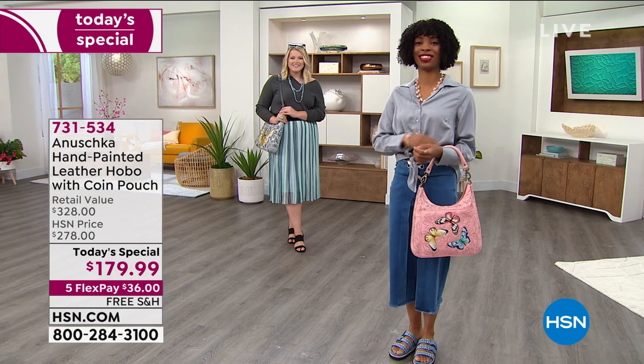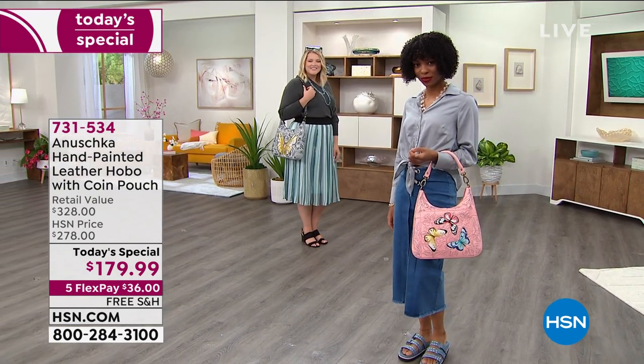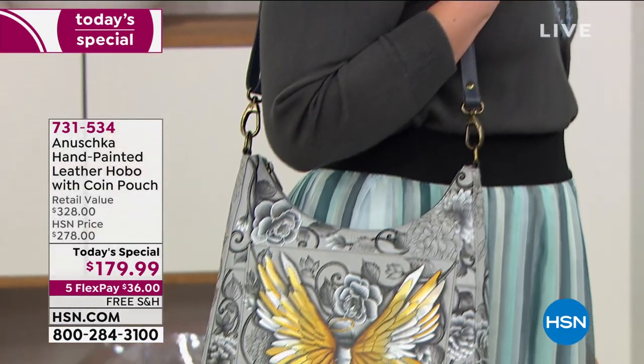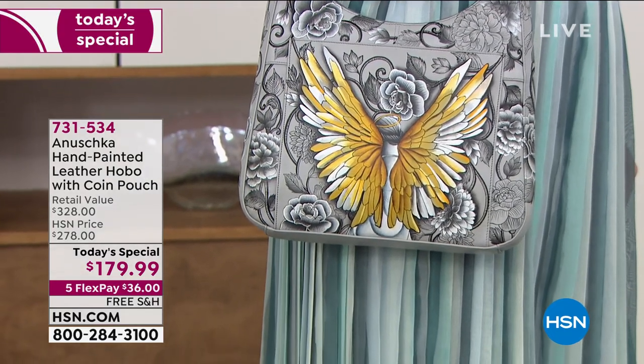I'm so glad you're joining us because these are going fast. We just have a few hundred left of some. As a matter of fact, the one that you're looking at on the runway — Rob, is that like officially, do we have it or do we not have it?